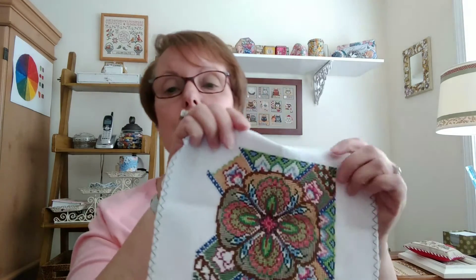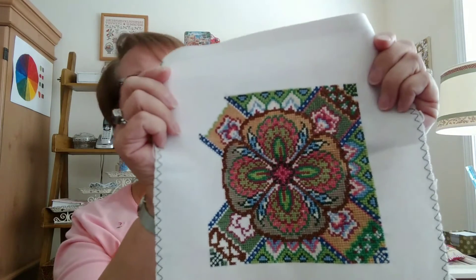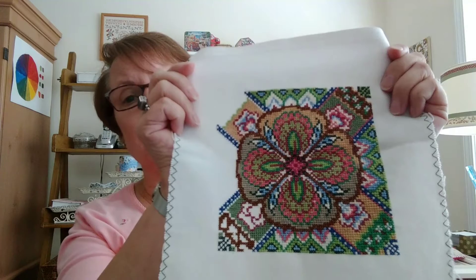I actually changed the fabric out because I wanted to stitch it on evenweave. It's on what I think is 28-count Jobelin or Lugana — I'm not sure which. But I really like it.